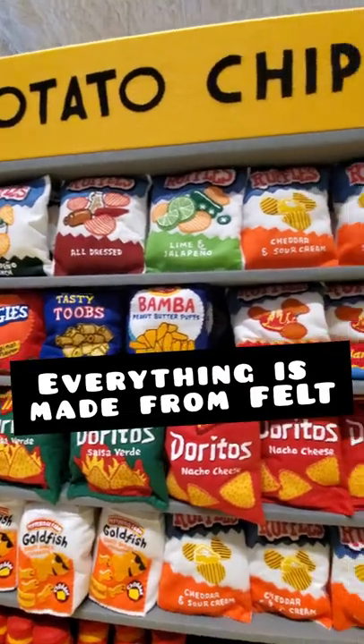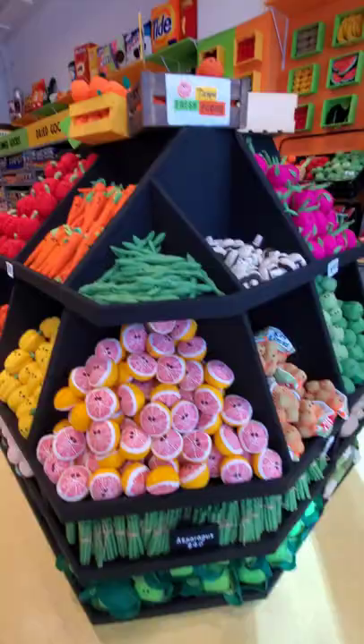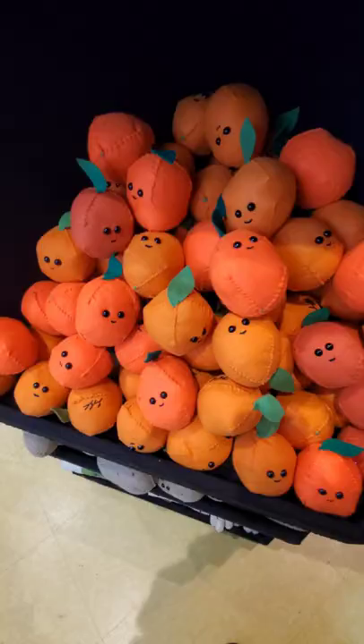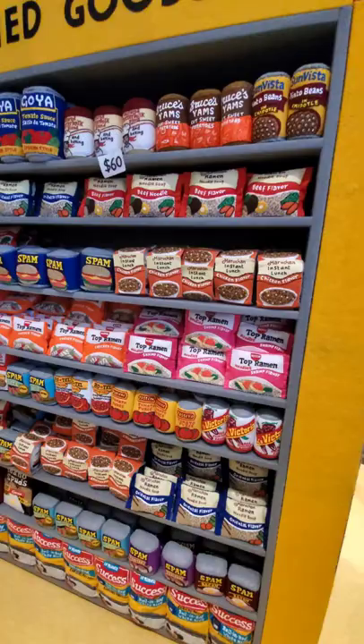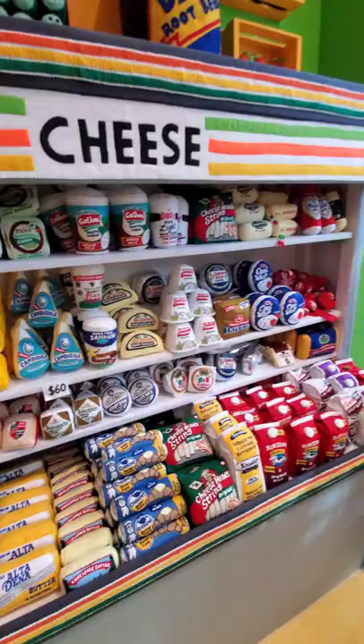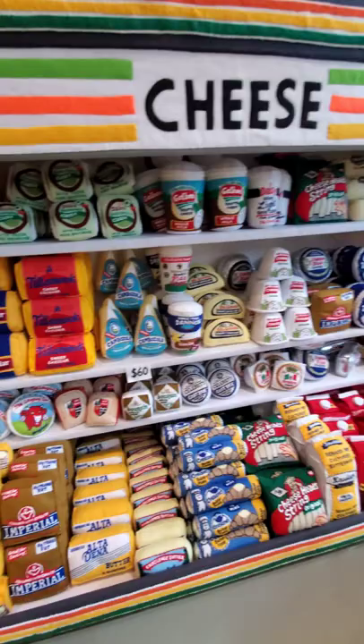You've got to go visit this new art installation in downtown Tampa called Tampa Fresh Foods. Each item is handcrafted from felt and designed to look like a fully stocked grocery store.